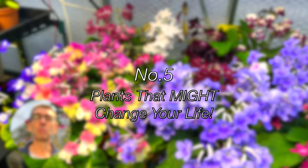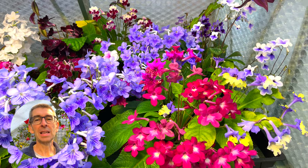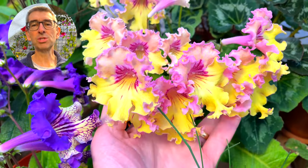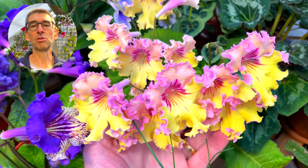Starting with number five — I know I've recently made a video on how great my Streptocarpus are doing right now and why I think that is, but I can't leave them off this list because they really do look amazing right now. If I've got to choose one, it would be this one with the gorgeous yellows. This is Streptocarpus motil. There are plenty of other Strep favourites I could have gone for.